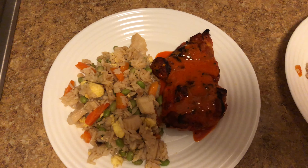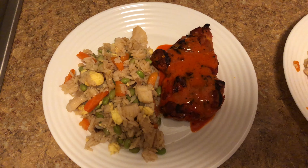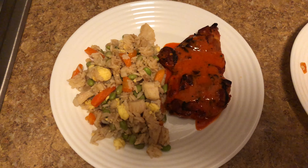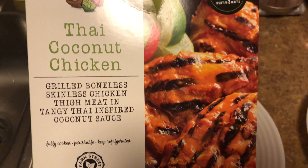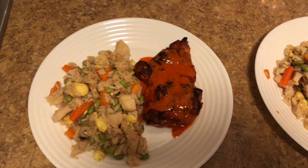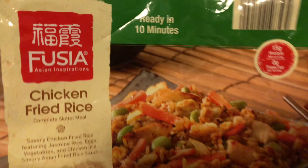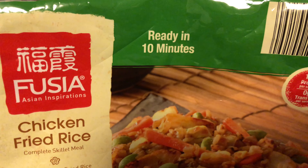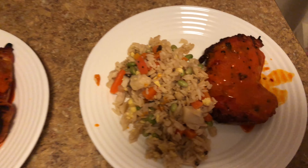Friday's dinner and we have Thai coconut chicken and chicken fried rice, and both of these came from Aldi's. The chicken just comes in a package — you put it in the microwave for three minutes and it's done. The fried rice also came from Aldi's, frozen in a bag, ready in ten minutes, and it was actually ready in less than ten minutes. Mine and Bella's.